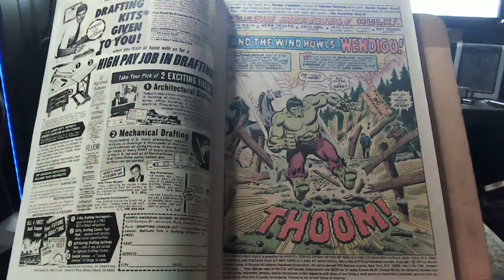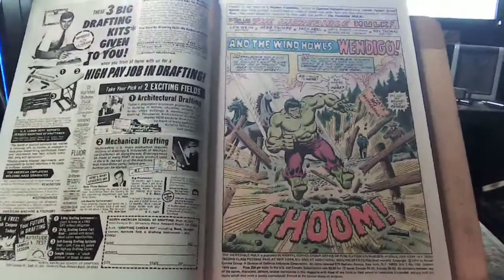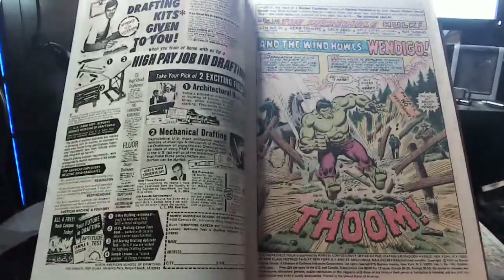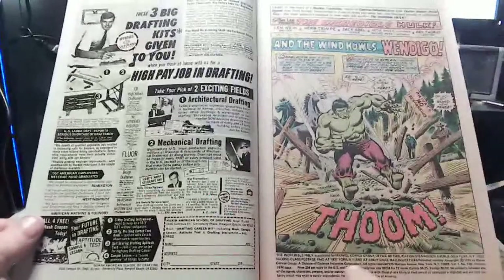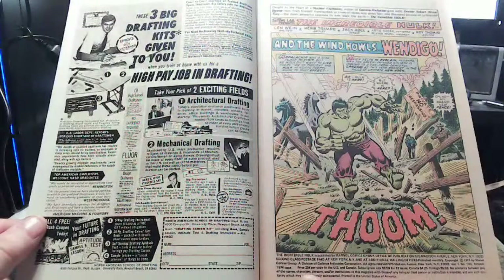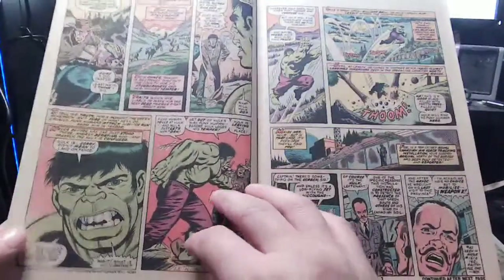Roy Thomas is sometimes credited with creating Wolverine. Sometimes editorial decree creates a character — that happened a lot in Denny O'Neil's Batman run. So there's legitimacy to an editor being a creator. Let me look at the indicia — 1974. From here on, every time I turn a page I'll address the comments. I'm going to go through Hulk 180 fairly quickly since it's setup for the next issue.